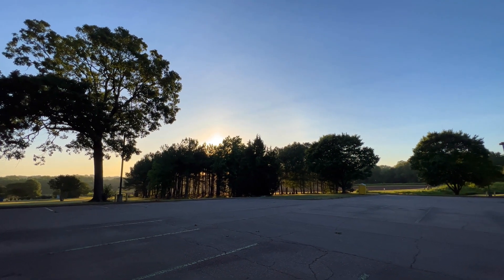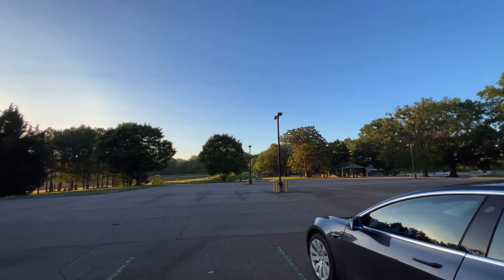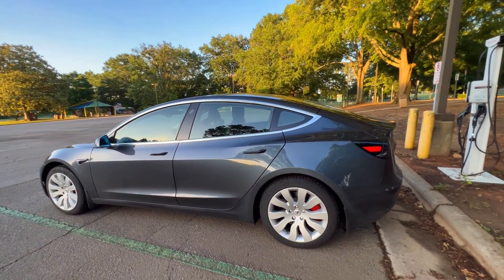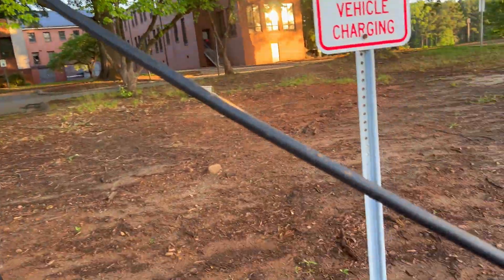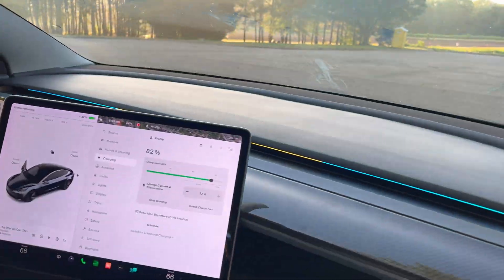On my way out of the park, I noticed there was a Level 2 charging station in one of the parking lots — so why not get a free charge? This is a good segue into the next section.